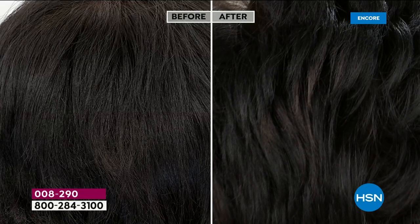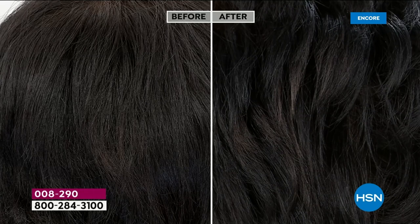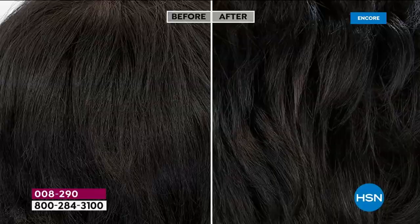That scalp-stimulating serum alone is a $136 value. The spray is a $78 value, so you're saving $28 on the spray and receiving the $136 serum at no extra cost. It's a mega value — $214 value total, with auto-ship available. You lock in your price, control how often you receive it, and can cancel anytime. Free shipping on auto-ship for the foreseeable future.